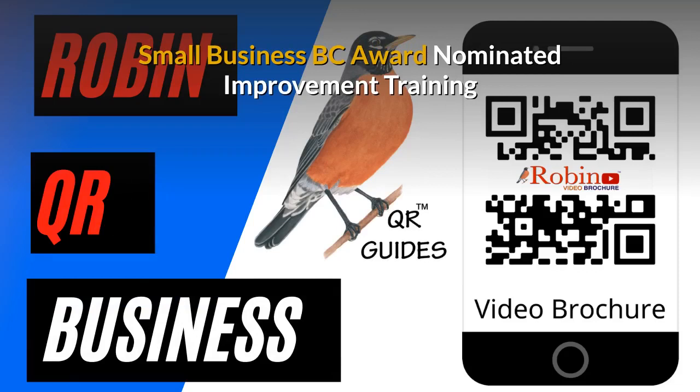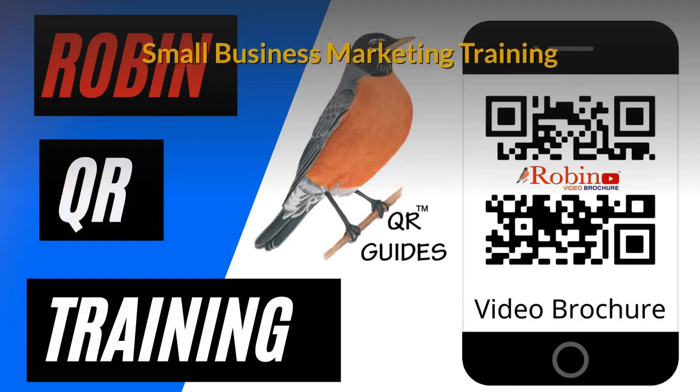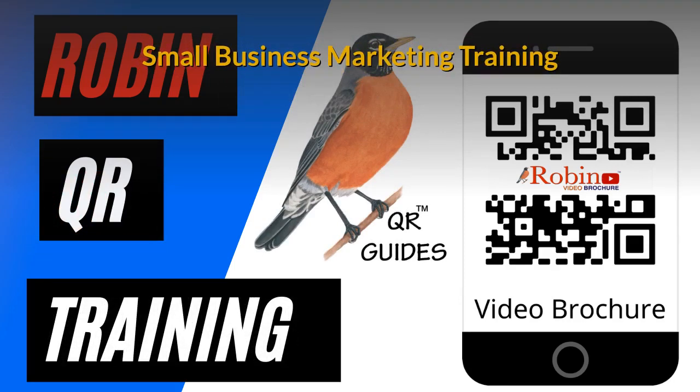Our innovations have been nominated several times for the Small Business BC Awards. There is a complete small business marketing training system that is available.